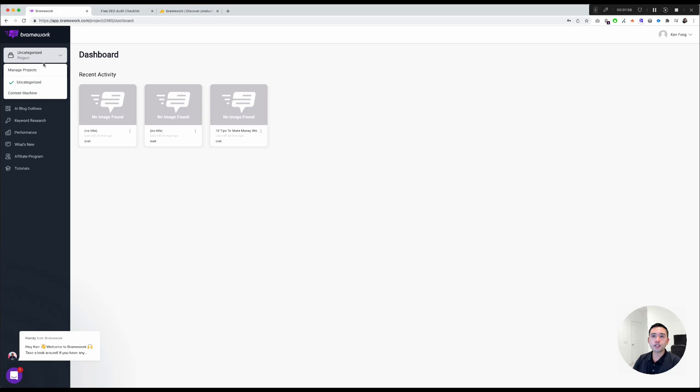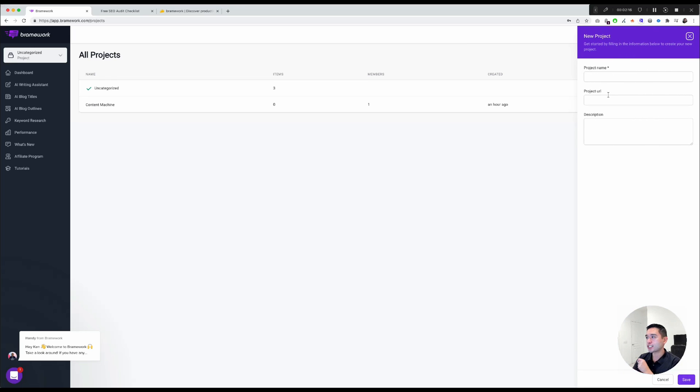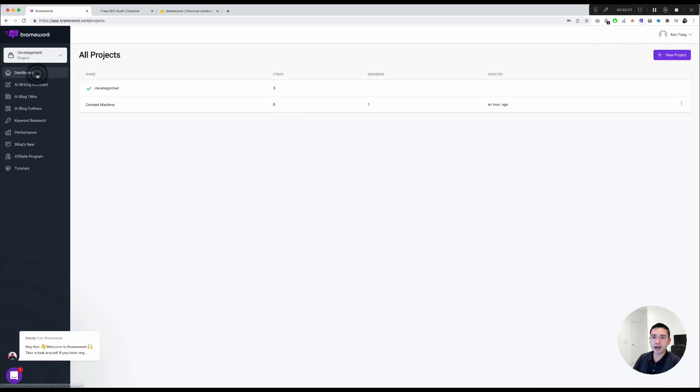If you click on this project button, you can toggle through all your different projects. Clicking Manage Projects shows a list of all projects, how many items and members are in each, and when you created it. If you click the purple New Project button, you can add your project name, URL, and description. I would create a new project for each client or brand to keep things organized.